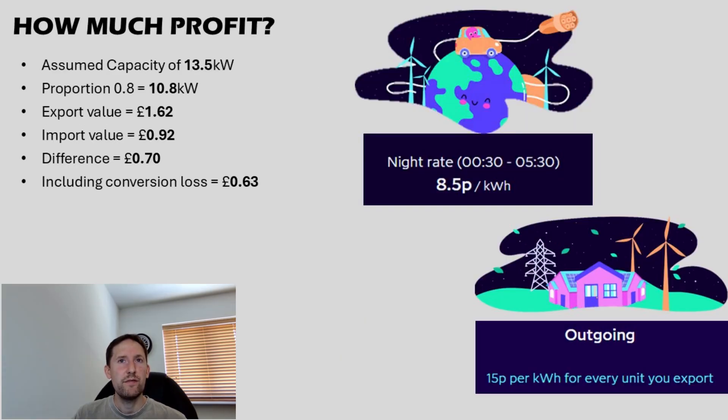So how much can realistically be saved or earned from this practice of arbitrage? From a single Powerwall with 13.5 kWh of usable capacity, let's say we discharge a proportion of 0.8 — so 100% down to 20% state of charge, or 80% down to 0. That is 10.8 kWh exported at 15 pence, giving us a grand total of £1.62. From that, we need to subtract 92 pence — that's what it would cost to get that same energy back at the cheap rate of 8.5 pence per kWh. That gives us a profit of around about 70 pence. But for fairness, we need to account for round-trip efficiencies, so we'll reduce that by another 10% and let's call it 63 pence. Not much on its own, but consider that over a year — that's just over £230. Much more significant.